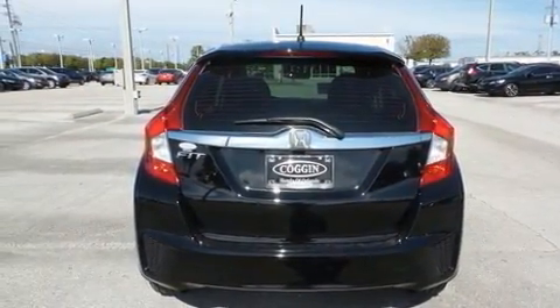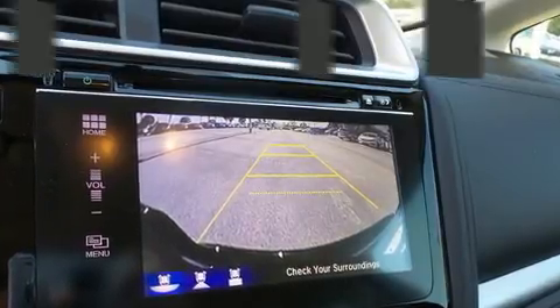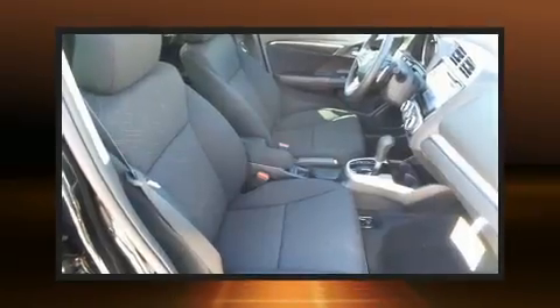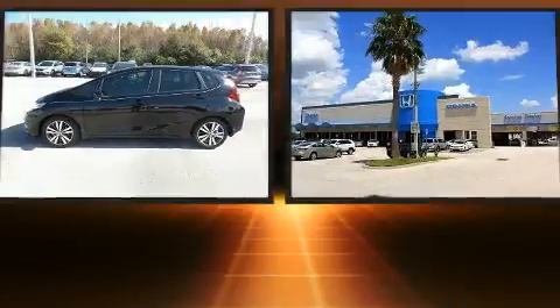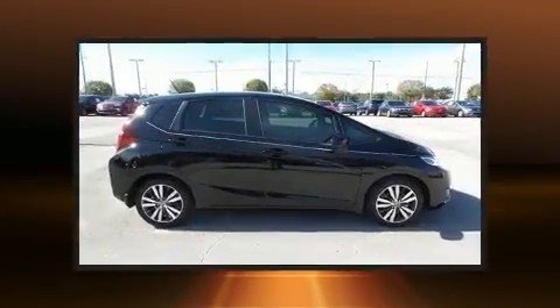It distinguishes itself from the competition with features such as a rear window wiper, a trip computer, fully automatic headlights, remote keyless entry, and cruise control. Storage solutions are integrated throughout the interior, demonstrating thoughtful attention to detail.